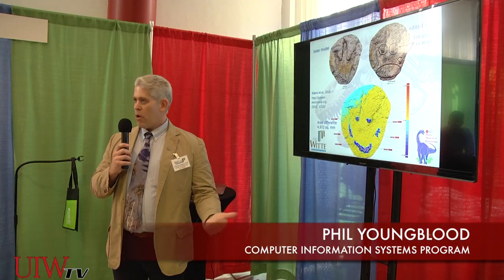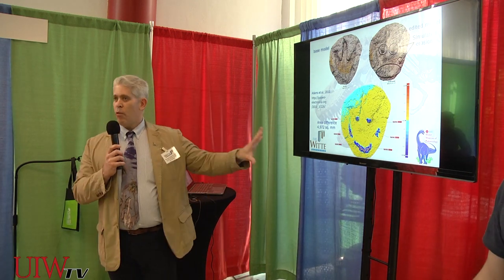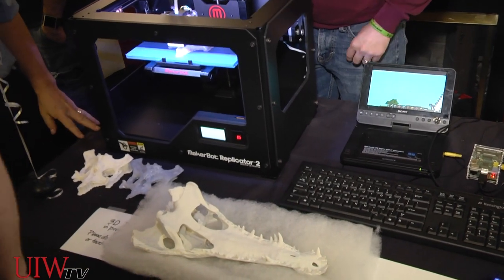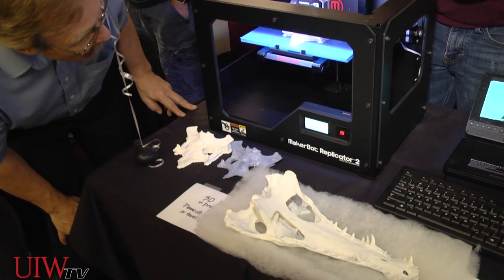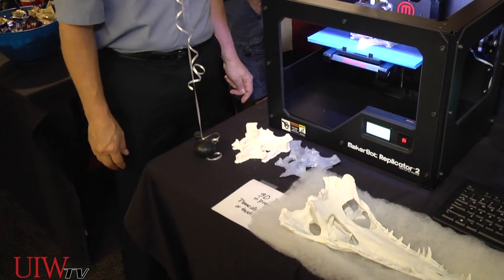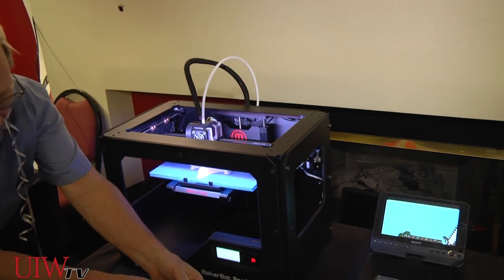Dr. Thomas Adams, who's the curator of paleontology, has discovered a crocodile skull in Texas, and this is a 3D model of that skull. We are helping him do this — otherwise, you would have to send away to big companies. We're able to help them as part of community service and also for the students to learn about an emerging technology, the 3D printer.